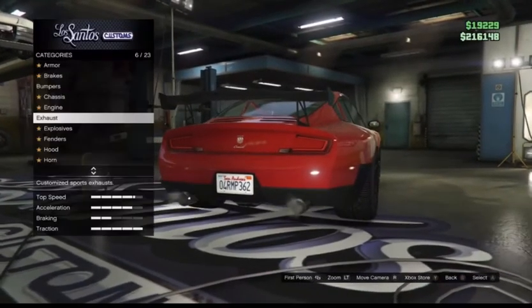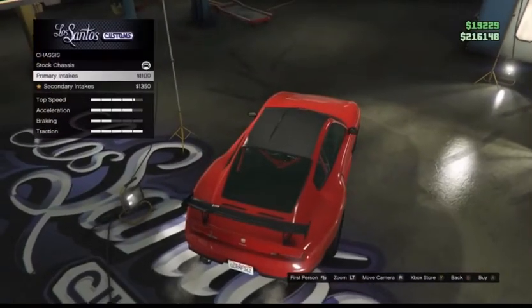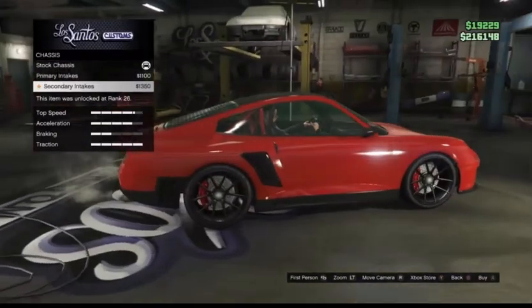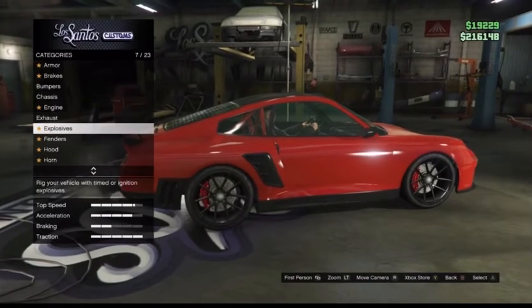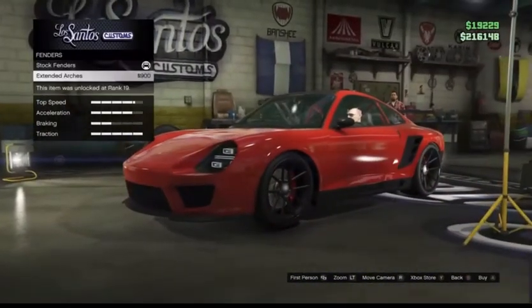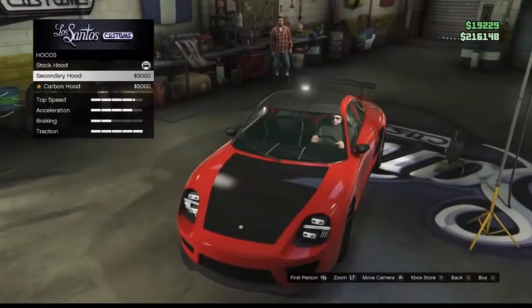There are plenty of interesting customizations — you can definitely do a lot with this car. For chassis, we have primary intakes on the side and secondary intakes as well. For the fenders, you can extend the arches, which adds a nice effect.